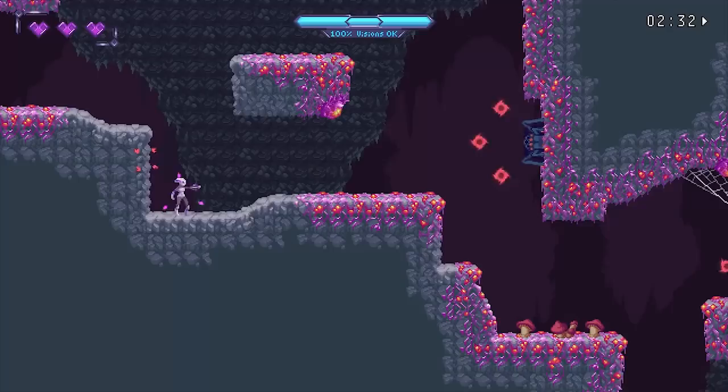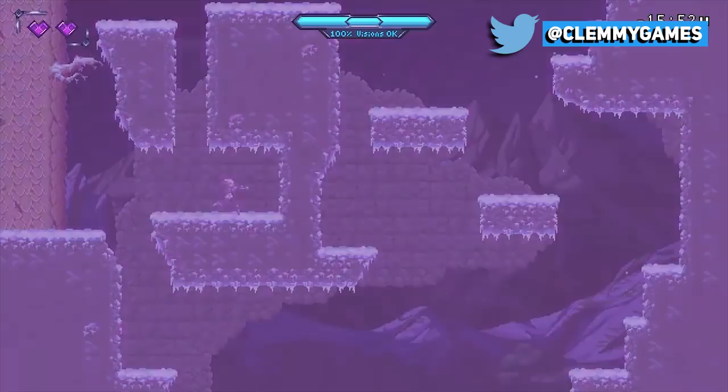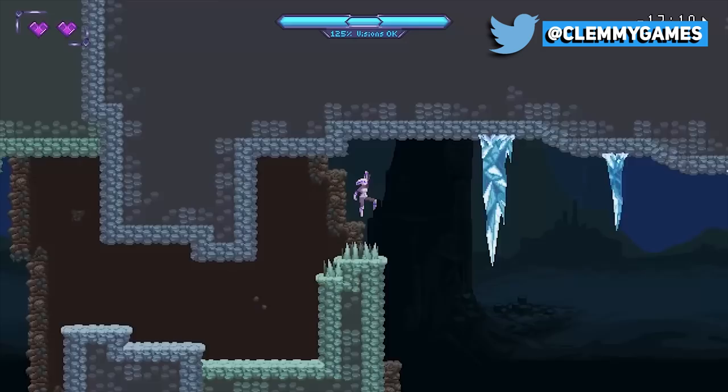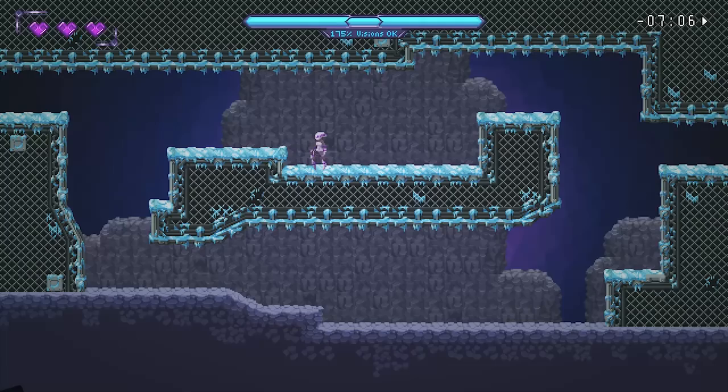Vision Soft Reset is a mini metroidvania which may have been overlooked by many of you, and it's all about time mechanics — from rewinding time to foreseeing the future. Definitely a smaller title that may not have gotten the attention that it deserves, so I hope that this video at least puts it on your radar.